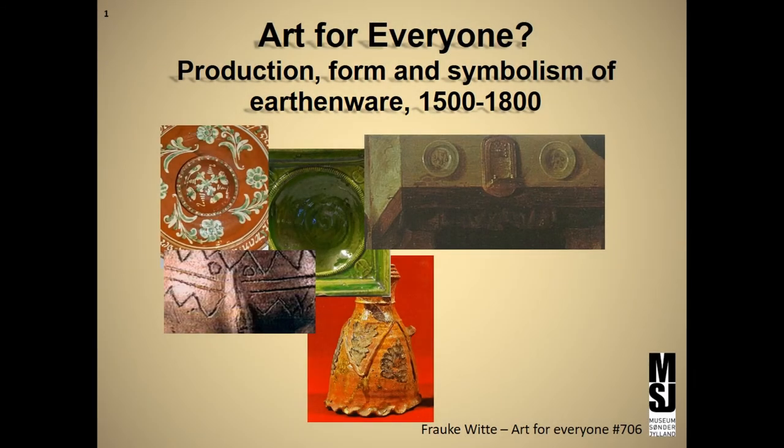My name is Frau Gewitte. I'm working as an archaeologist at the Museum of Southern Jotlin in Denmark, and I'm afraid you will find my presentation rather exotic.